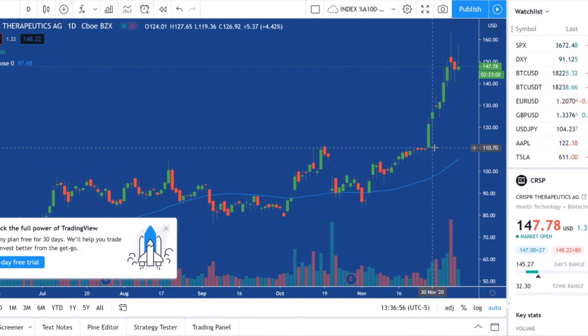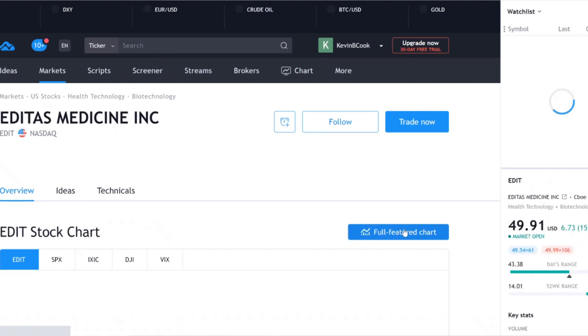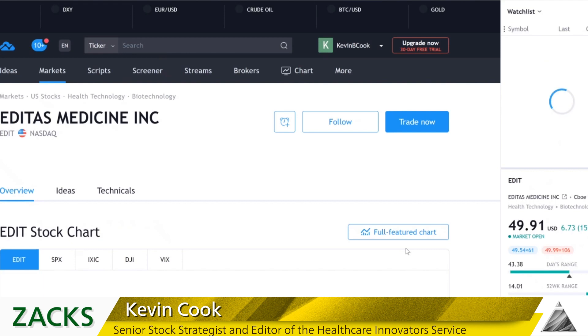No analyst had a price target above 110 either — even some of the big bulls on Wall Street, like Edward Tentoff at Piper Sandler. So the stock has just roared higher. Luckily, I got back into Editas, and we'll take a look at what Editas has done. Editas has soared another 15-20% today to new all-time highs above 50 bucks. That's exciting to see.